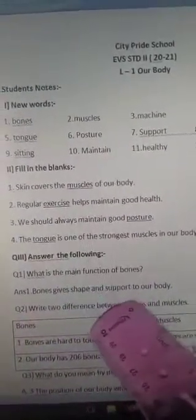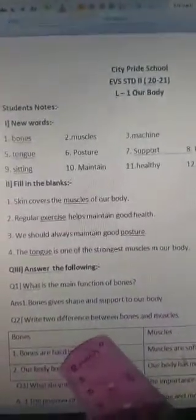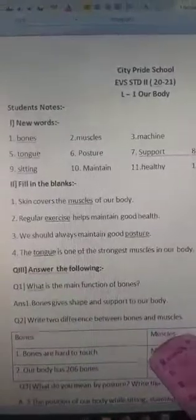Now answer the following. What is the main function of bones? Bones give shape and support to our body. Write two differences between bones and muscles.